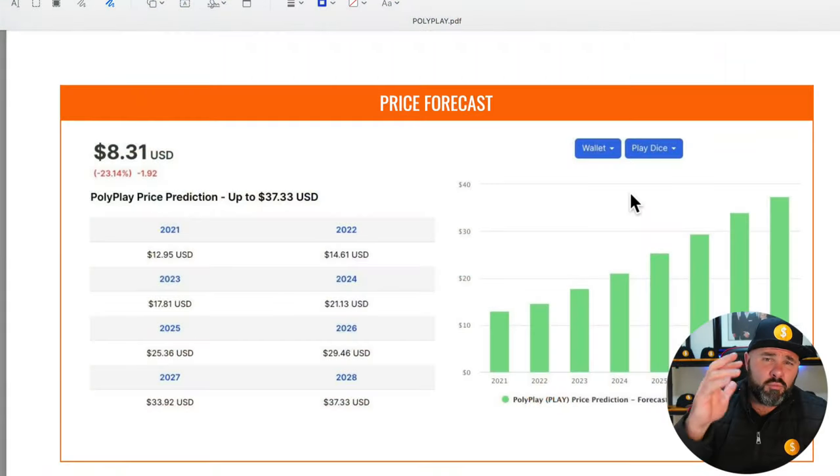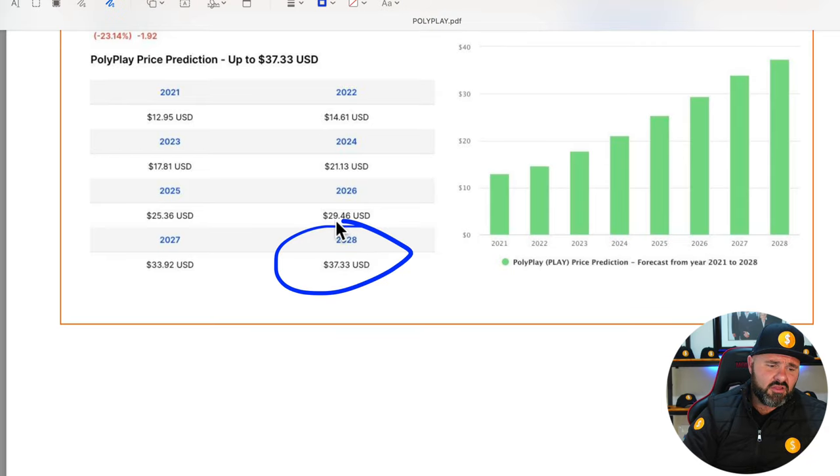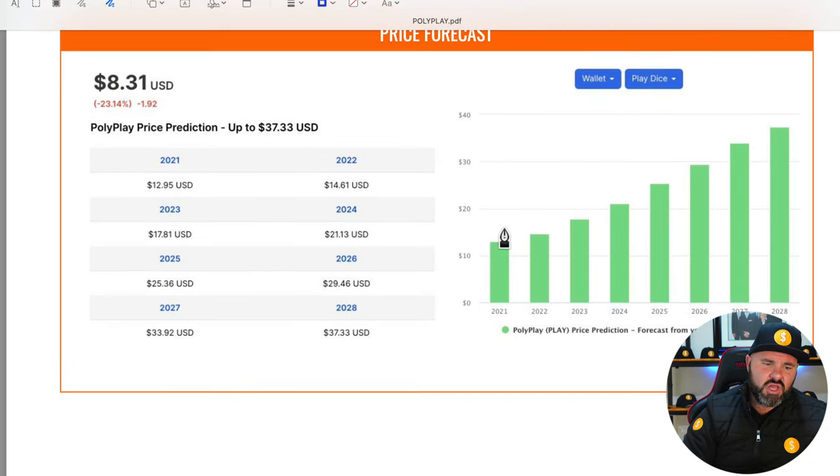Coming down to the price forecasting — before we jump into the price forecast, I just need to make it clear: this is not my own price prediction. This is based on a computer algorithm that takes into account lots of different data points based on what is currently happening. Sentiment can change things very quickly, so just keep that in mind. Currently sitting at $8.31, the algorithm predicts it will go to $12 by end of 2021, and $37.33 by end of 2028 — so generally a predicted upward trend.